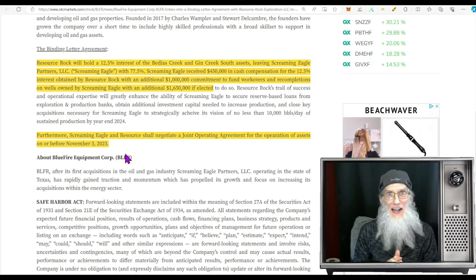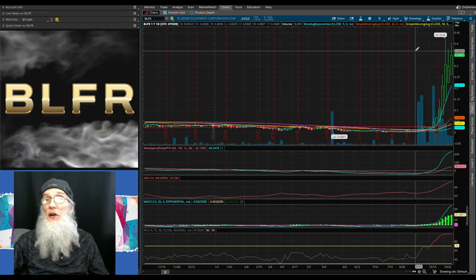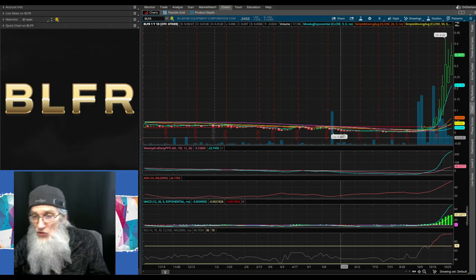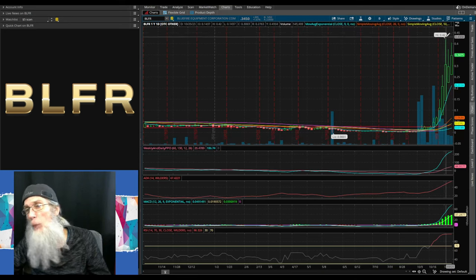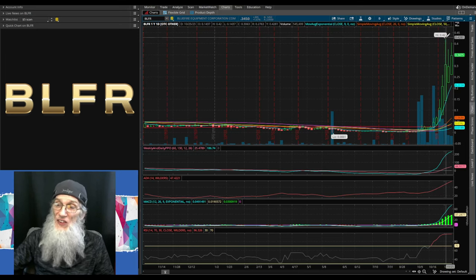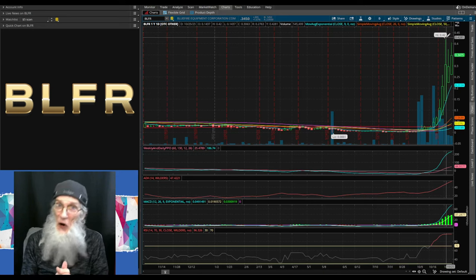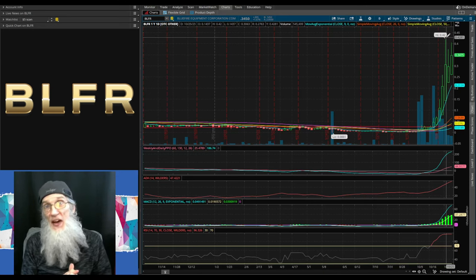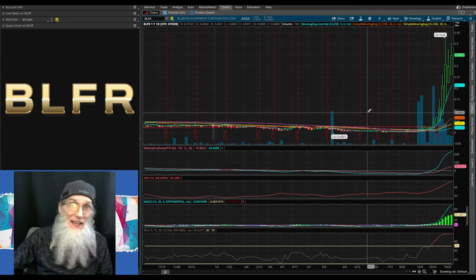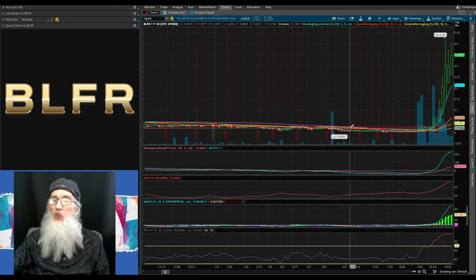Taking a look at Blue Fire Equipment, ticker BLFR — we've got a one-day, one-year chart up on the board. Our 52-week low is $0.0001, hitting in May. On October 24th we had a 52-week high of 42 cents. The truth of the matter is this is a 10-year high — during our live streaming event Taylor, my charter, went back to see when the last time was we hit 42 cents and it was 10 years ago. So this is a big deal right now.